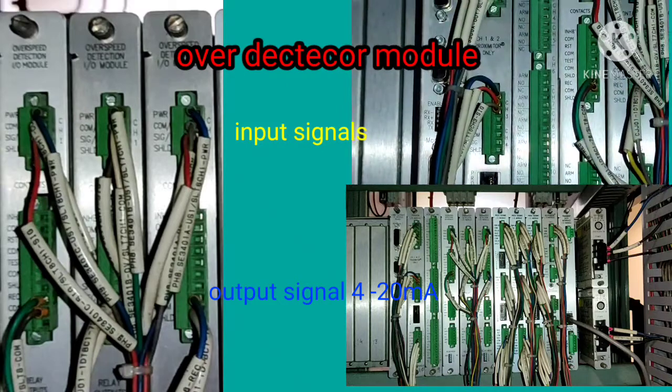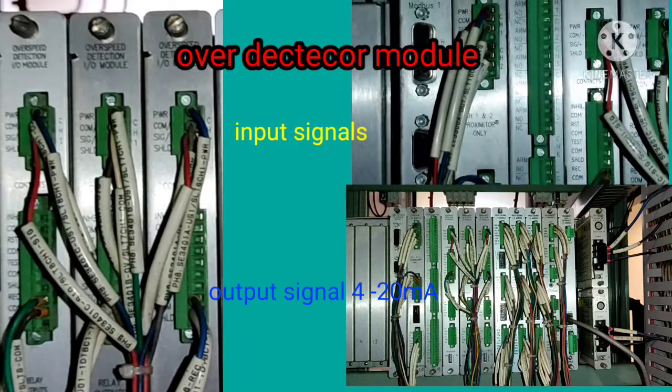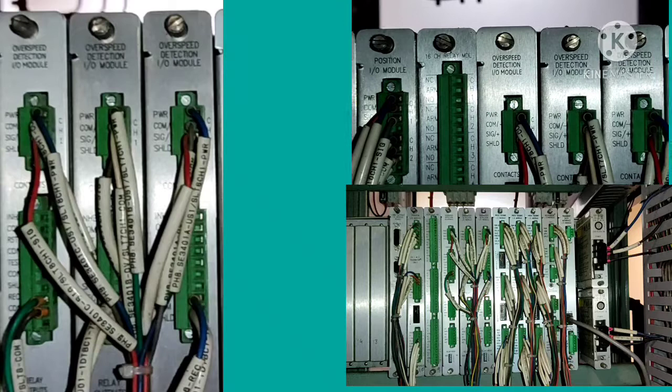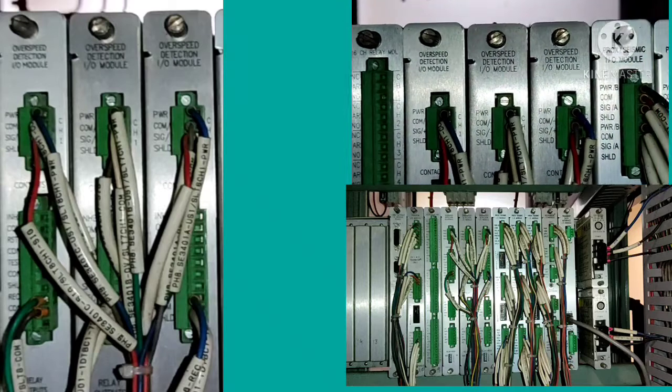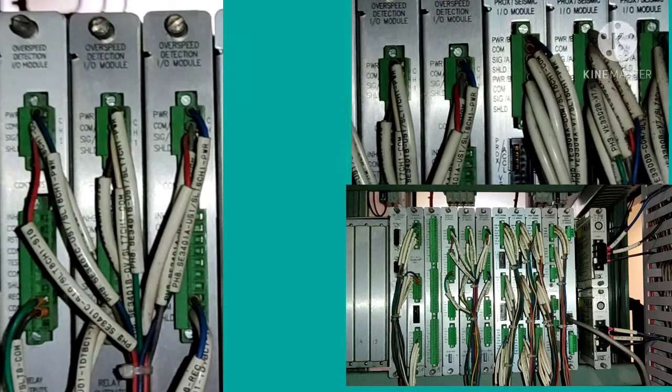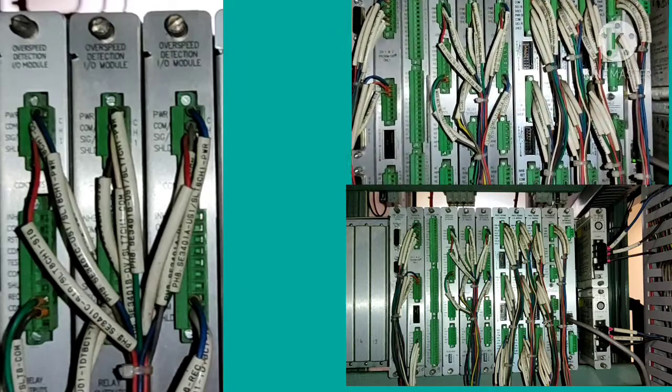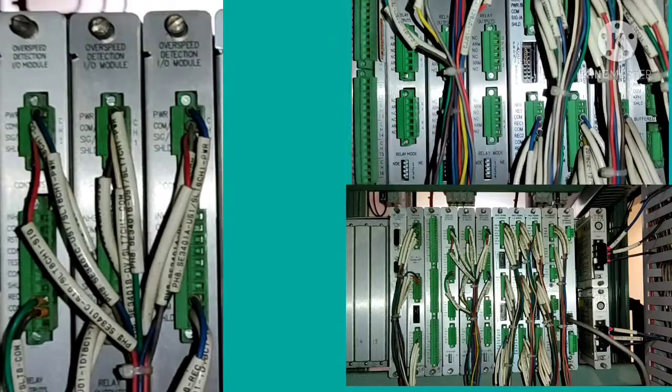This is a very important part — you should watch carefully and keep these concepts in mind. Whenever a problem or troubleshooting situation arises, having a clear understanding of the back panels and all parameters of the modules will enable you to do the work effectively.